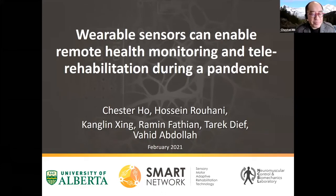Thanks, Marty. I'm going to start this presentation and then Hossein will take over. Basically, our collaborative work is on the use of wearable sensors to promote health monitoring and tele-rehabilitation. We're going to give the background of this work and then we'll be asking our four trainees to give a brief presentation on their projects.